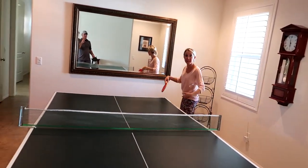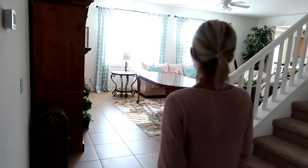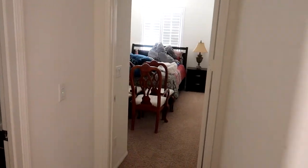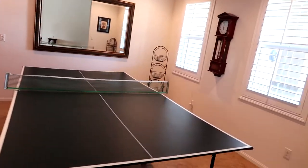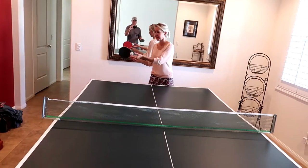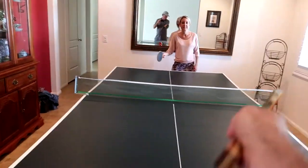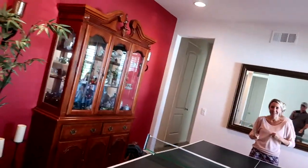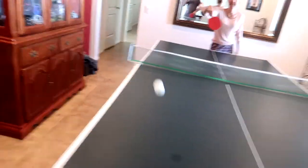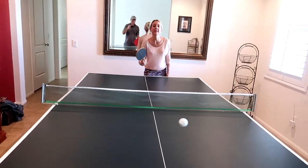I moved our dining table over there just for now — I tilted it on the furniture dolly and put the chairs in that room, just for the surprise. It was 95 degrees outside today so I cleaned it up. Now we can burn some calories in the house — this is fun! You just have to watch out. Let's get all warmed up.